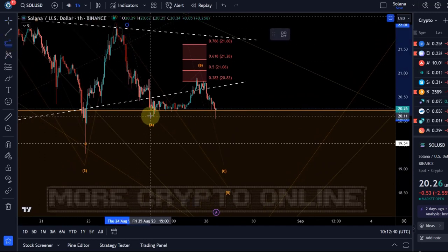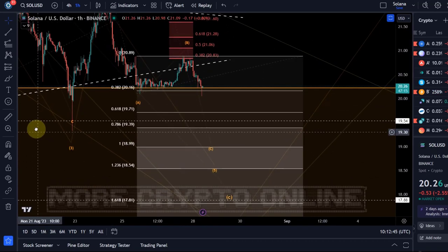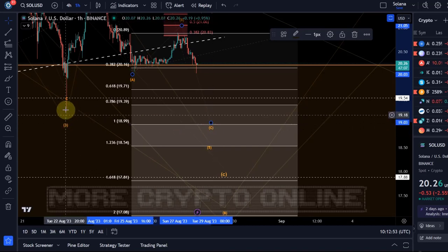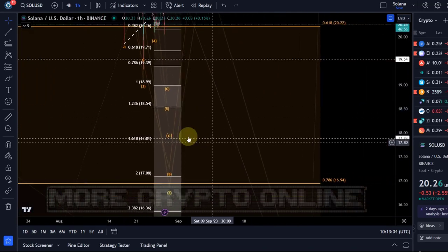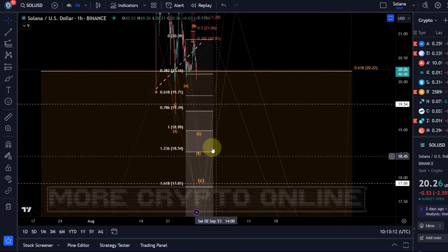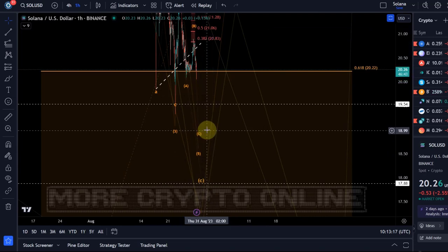My primary scenario is that the C wave is now unfolding. To identify potential targets, we take the length of the A wave, go to the high of the B wave, and get Fibonacci projections at $19 — certainly the first relevant target. It's important that we go below the low of the third wave. The next extended projection would be $17.80, a Fibonacci projection in line with another Fibonacci extension level, showing confluence. Below that we have $17. I would pay attention to $19 and $17.80.